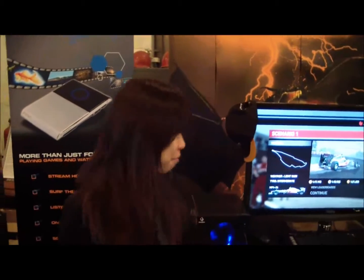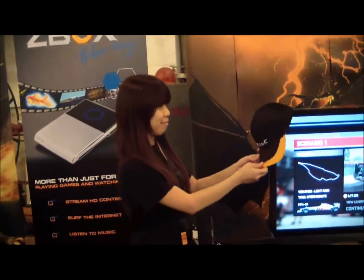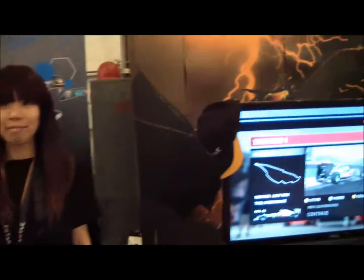Hi everybody, this is Paul with Hitech Legion, and guess who we have here? We have Cherry from Zotac, and she's going to go ahead and let us take a look at her beautiful booth here at G-Force Land.